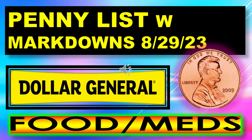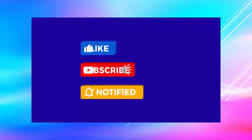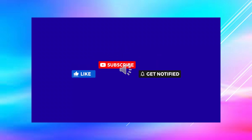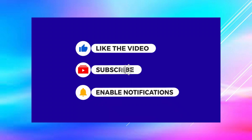That's all I have for the Dollar General Penny List with Markdowns for August 29th. I hope everyone's able to go out and find loads of deals and lots of pennies. If you like this video, please give me a thumbs up, subscribe, and hit the bell to get notified when I upload a new video. Thanks for watching!